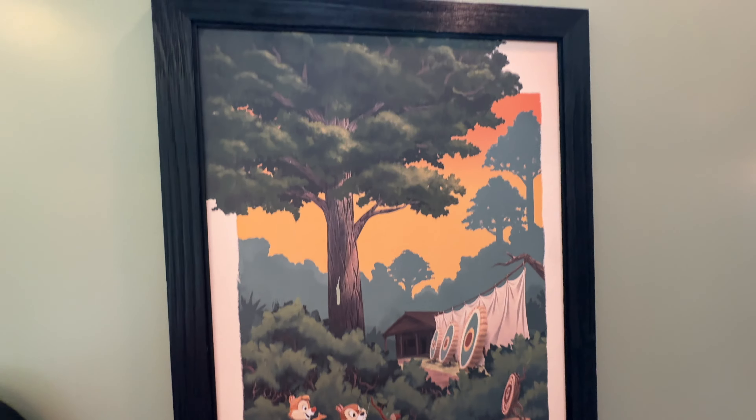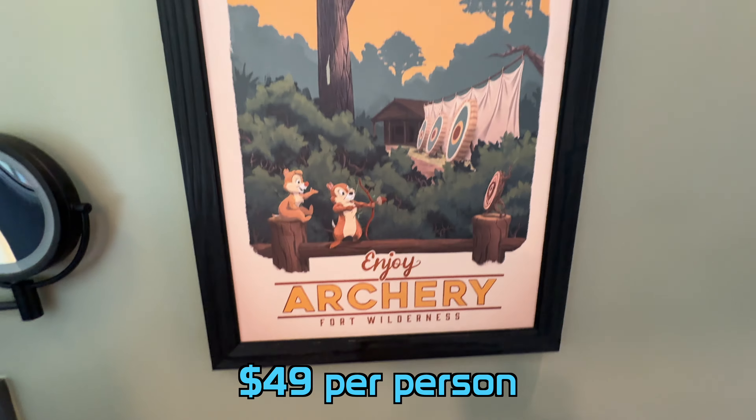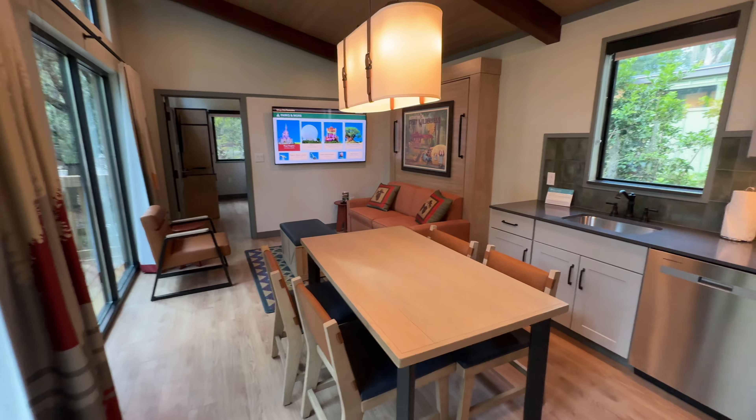Making our way out of the bathroom, next to the vanity is a very nice canvas painting advertising archery at Fort Wilderness, showing Chip and Dale practicing their archery skills. This is a paid experience you can do at Disney's Fort Wilderness Resort and Campground — I'll put some pricing on screen in case you're ever interested.